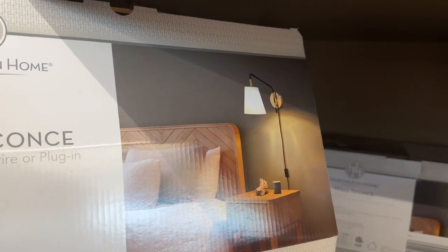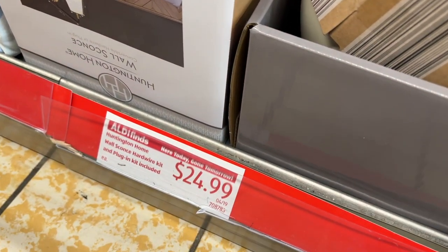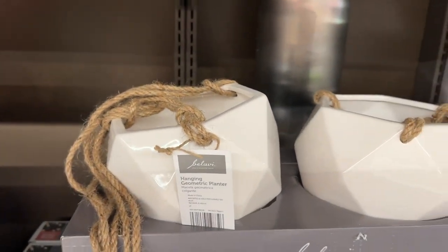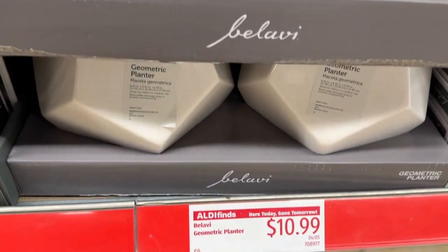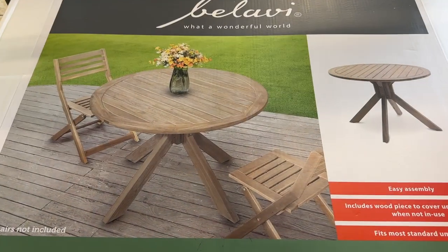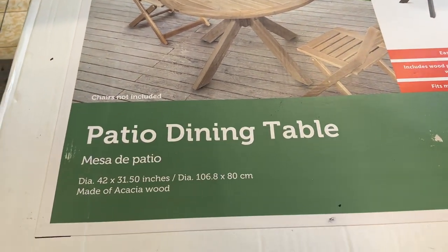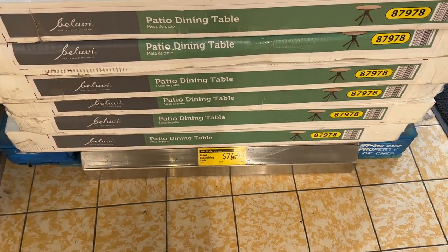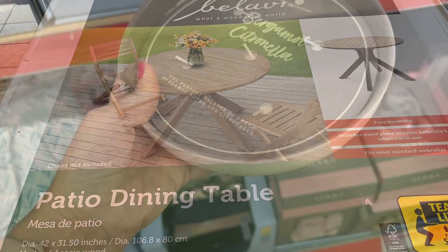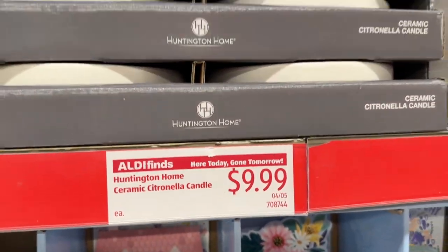I came across these wall sconces — you see a lot of people using those in their bedrooms now. These were $24.99, I assume for just one. These planters were cute; some of them had twine so you can hang them, and at $10.99 you could even use them just for decor on shelves. This little dining table was so cute — it didn't come with chairs, marked down to $75, and I almost got that myself. I like to keep citronella candles out on my back deck in the summer and this was a really big one for only $9.99.